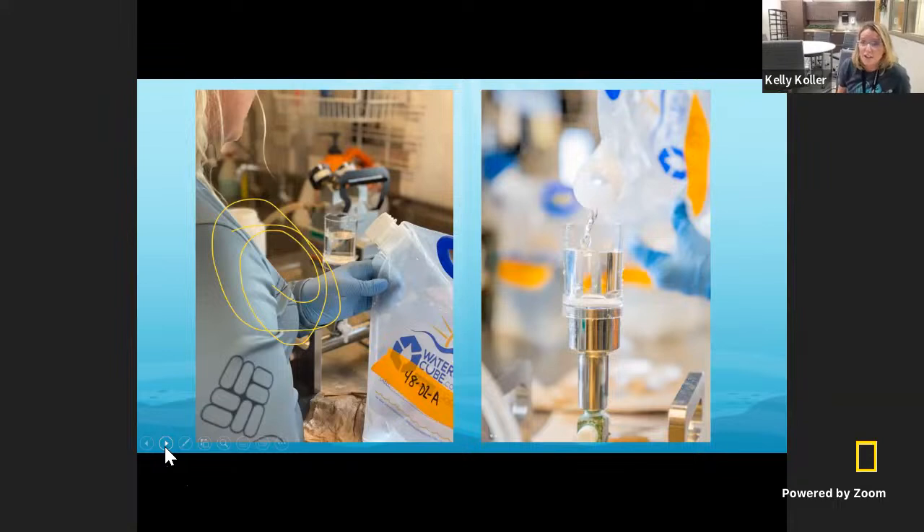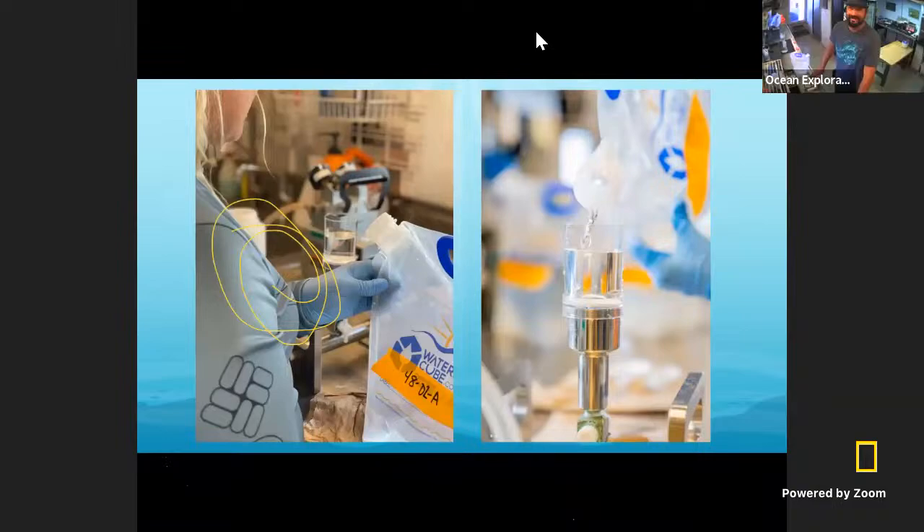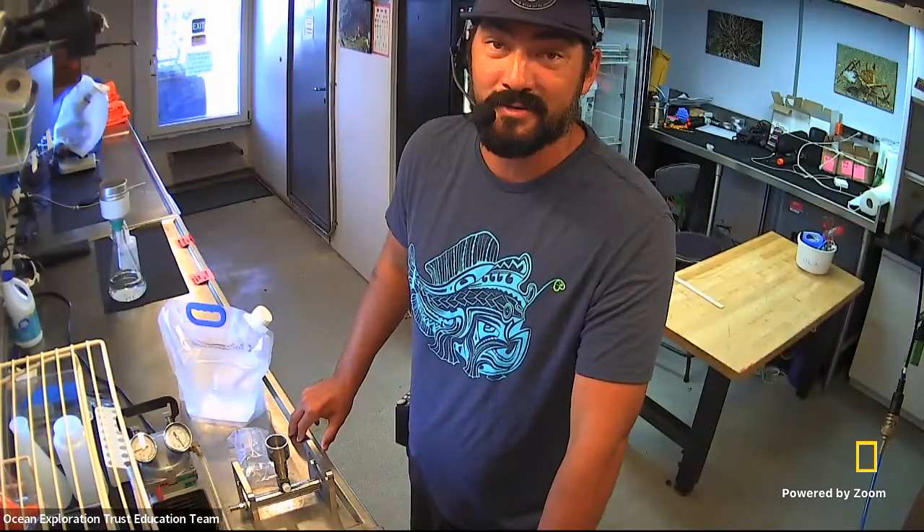One really interesting thing about what we're doing is sampling water at the same places we're deploying the BRUVs. If we see a shark with the BRUV, hopefully we'll also find some eDNA — though because of the way water circulates in the ocean, we might not. We might also pick up evidence of sharks through eDNA that we don't see with the BRUVs. Once samples come back to the wet lab on Nautilus, we filter the water samples. After the samples are all processed, we send them off to a lab — we don't yet know what we found until they're fully processed by a lab at the University of Hawaii at Manoa.